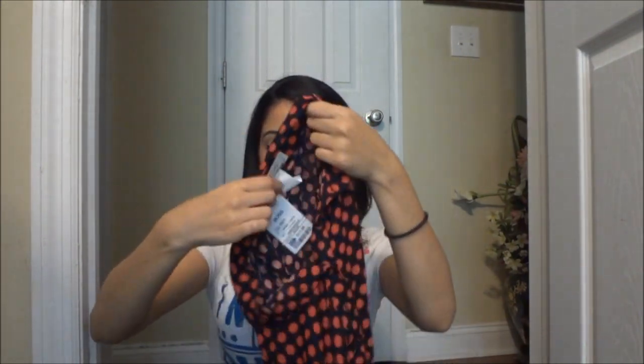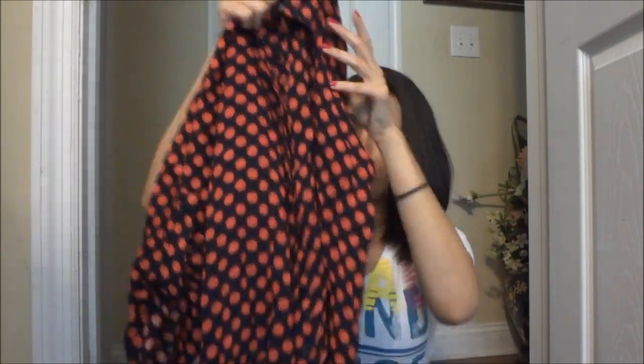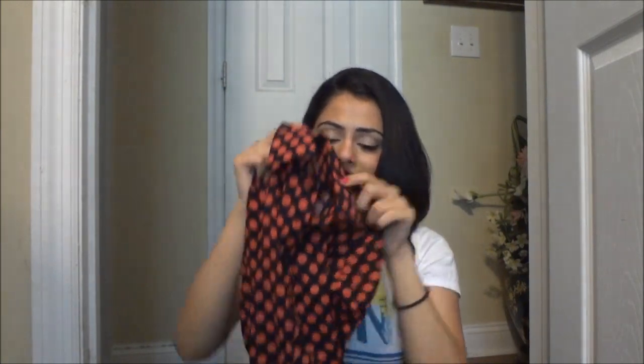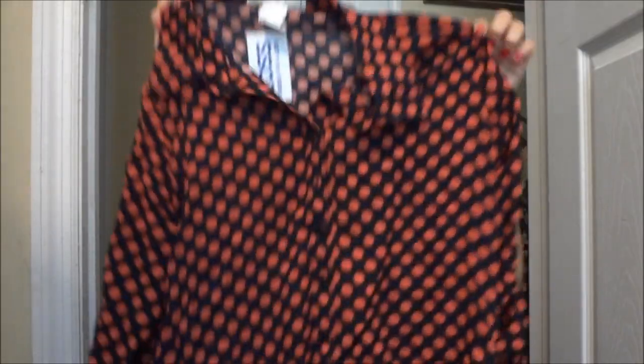The next thing I got from Ross was this shirt. It's in polka dots and looks absolutely adorable. You can either button up the collars or leave one button down, and there's a little tie at the bottom you can knot. It's really feminine but edgy at the same time — I really like it.